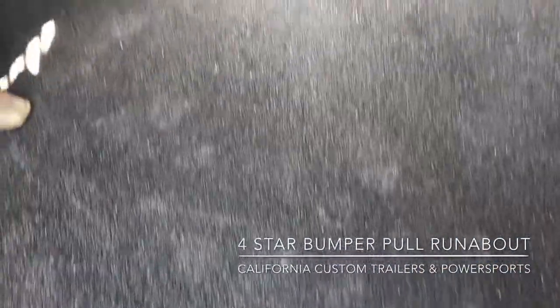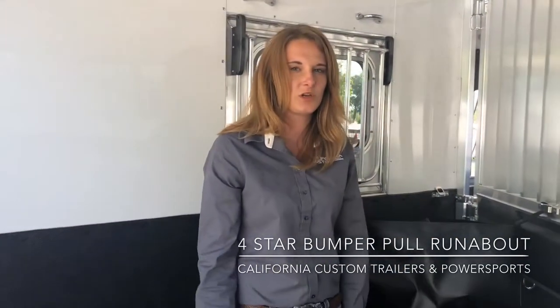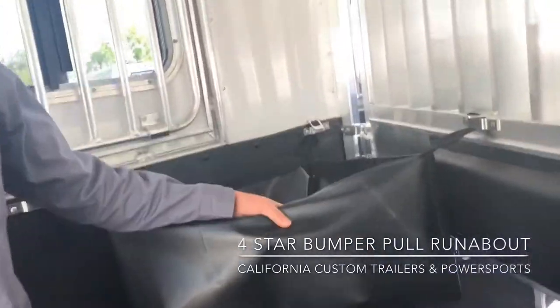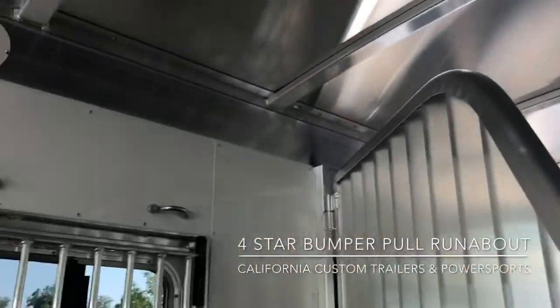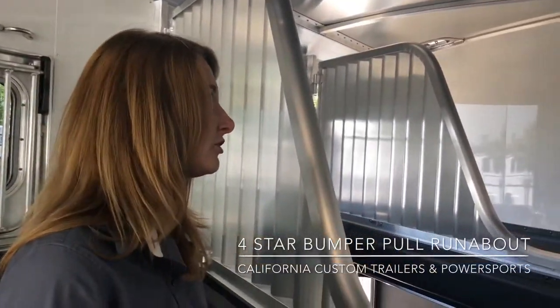This trailer does have the worm floor, called W.E.R.M. — We Eliminate Rubber Mats. It is grippy so that your horses don't slip, and it means you don't have to take rubber mats out and rinse them. You just rinse out the worm floor and you're good to go to your next show. It does come with the nice hay bags from four-star and the roof vents, which are not directly above your horse's head so they don't bump their noggin, and it creates a lot of airflow in the trailer too.